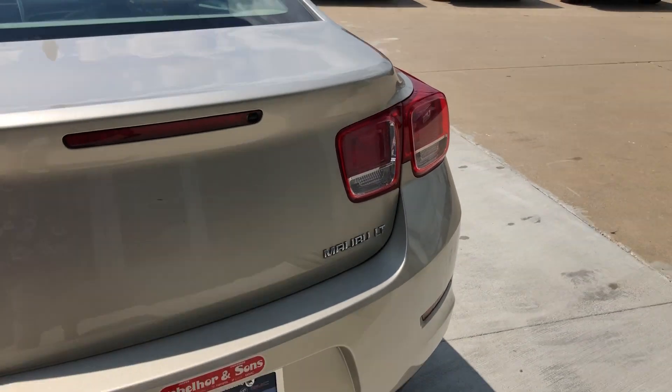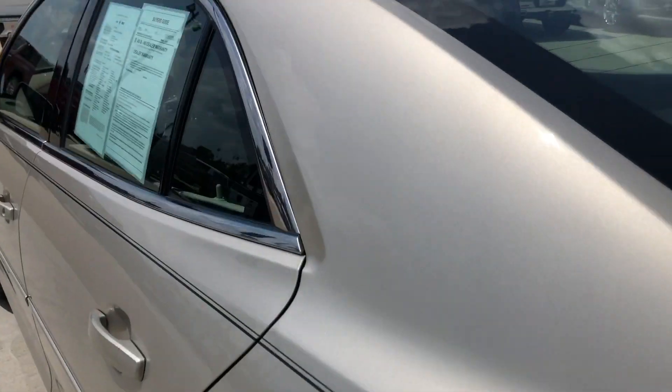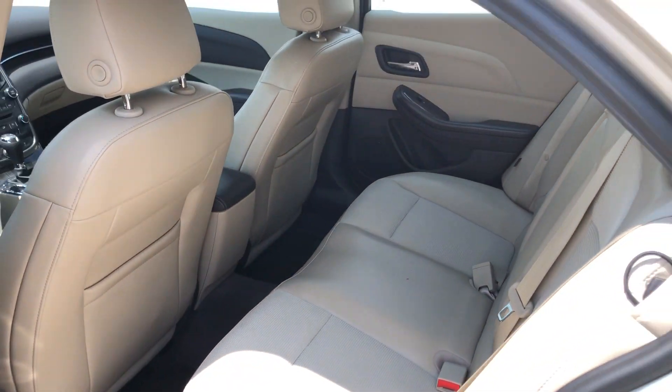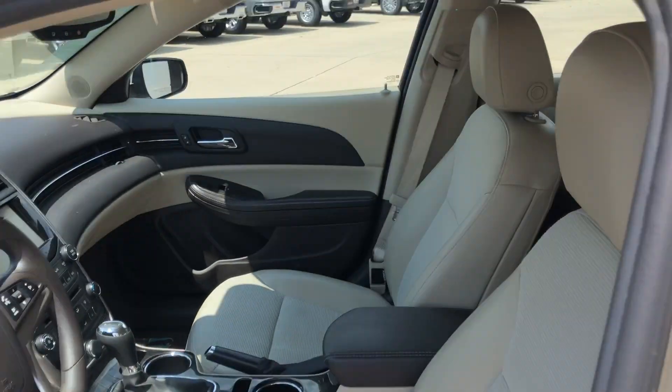This vehicle also comes equipped with remote rear backup sensors and a backup camera with display. Rear passenger seating is this gorgeous premium tan leather, and driver and passenger feature the same beautiful tan leather in bucket seating.